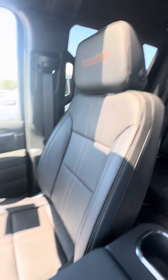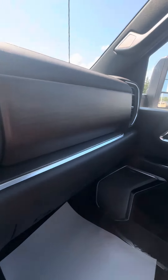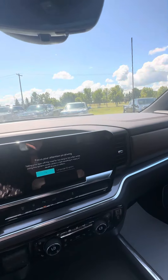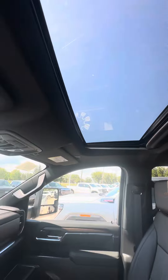The High Country detailing, all the nice stitching, wood paneling all over — just has a very nice streamlined aesthetic. Sunroof of course.